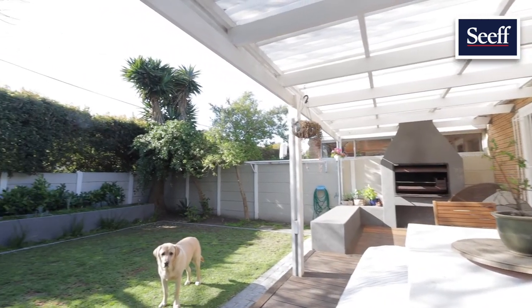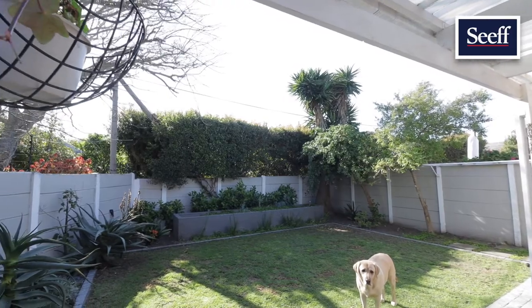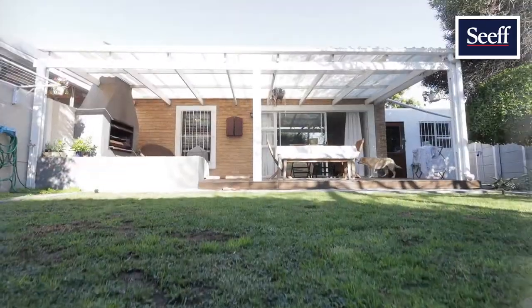The covered patio off the lounge is north-facing with a built-in braai and overlooks the pretty garden with a raised section.